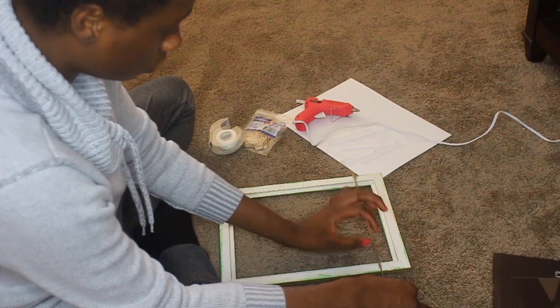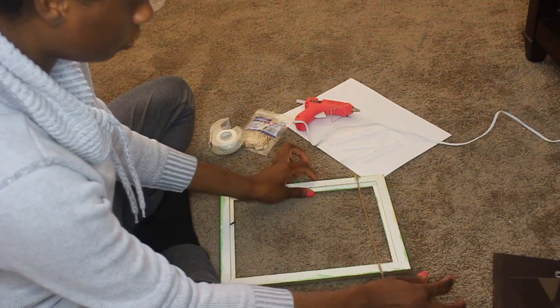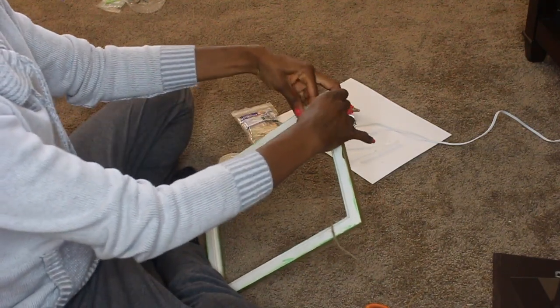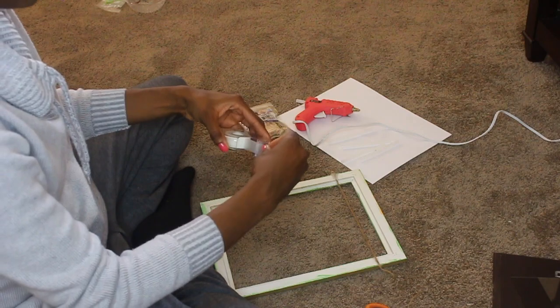Make sure when it's time to glue down the other side of the string that the string is completely even — you don't want it to be lopsided, because then your photos are going to be lopsided. I like to take a piece of tape and put it on top of the string I just glued down just to give it some extra support until it dries completely.